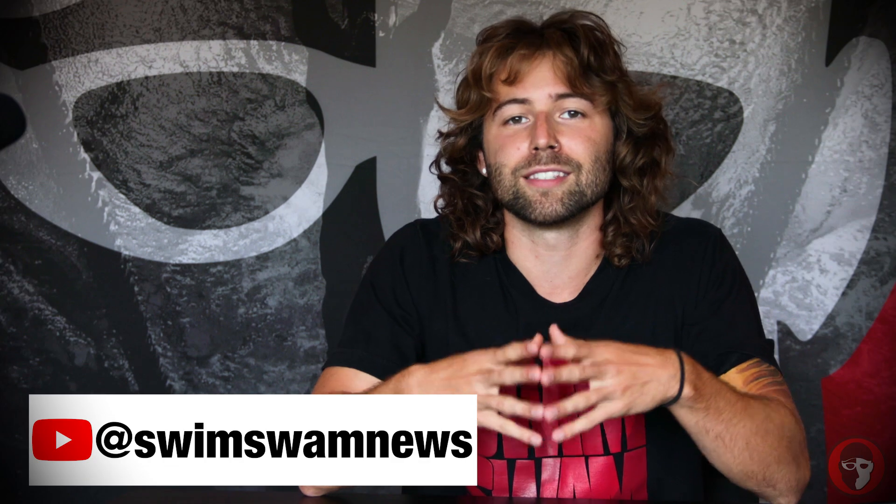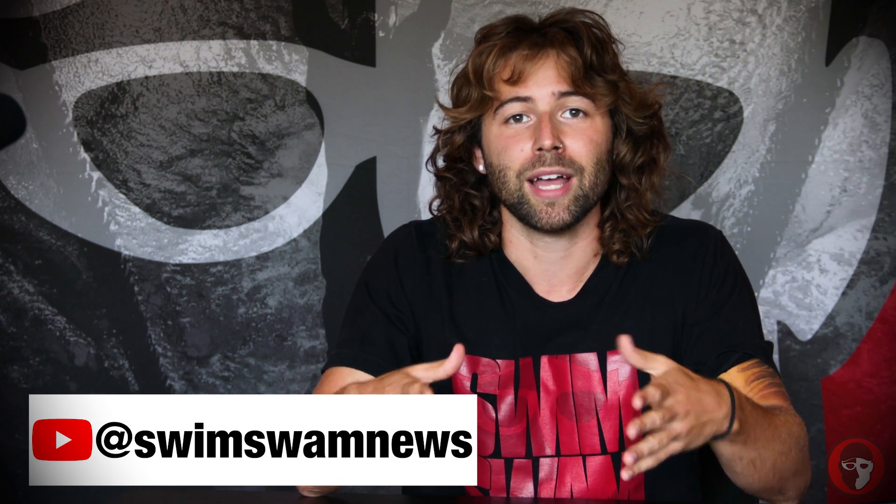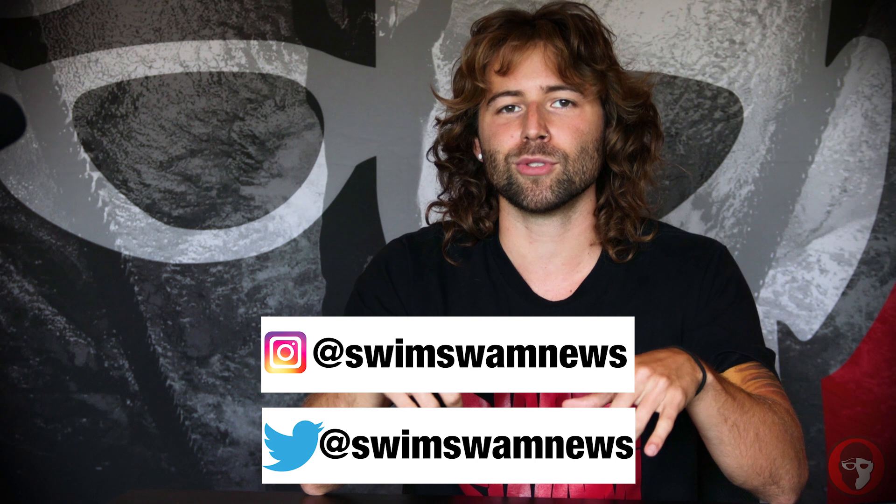Do you love SwimSwam as much as I do? Do you want hours of endless practice footage, race video, and a guide to the best pancake race in the country? Subscribe to our YouTube channel below and follow us on social media at Swim Swam News on Twitter and Instagram. If we get a million followers, I might just eat a million pancakes — only one way to find out.